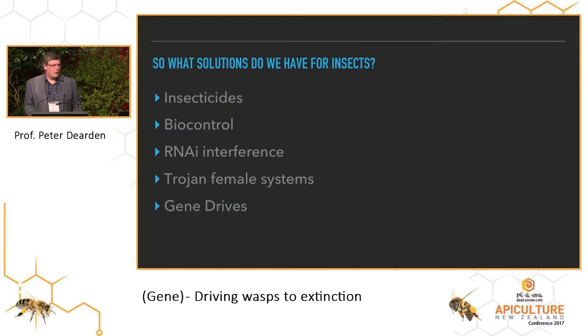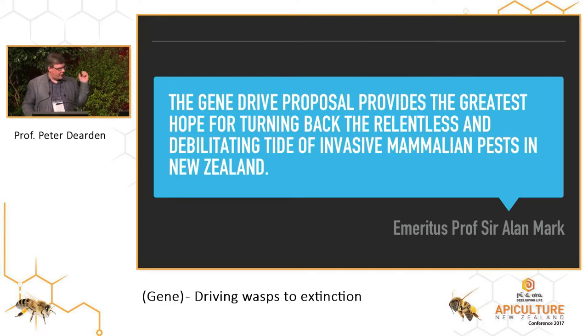The final solution is a thing called gene drives, which you might see in the media as something that people care about. The best quote I've heard is from Emeritus Professor Alan Mark, who says the gene drive proposal provides the greatest hope for turning back the relentless and developing tide of invasive pests in New Zealand. The only way Alan thinks of us getting rid of our wasp problem in New Zealand is by using a gene drive kind of approach. We've been looking into this in two ways: firstly, looking at what evidence there is that gene drives might be effective, and then thinking about how we might develop one and how it might be deployed in New Zealand.